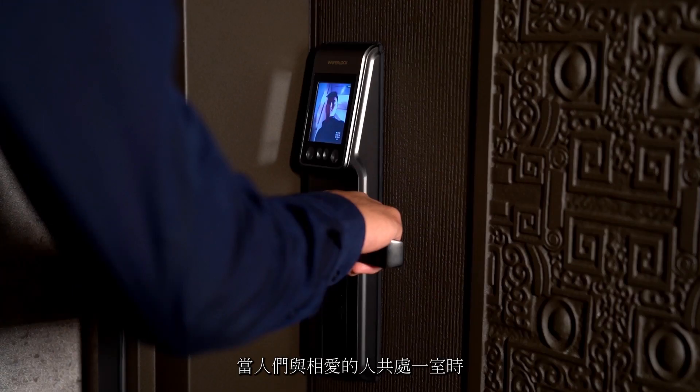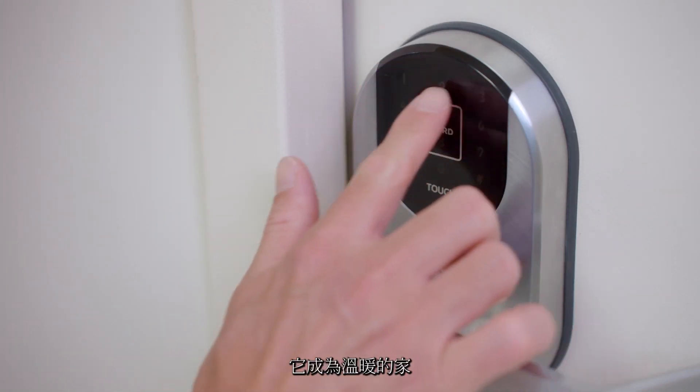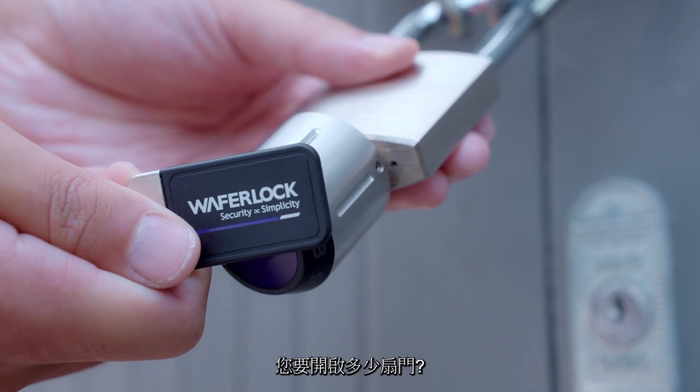When people stay in a house with someone they care about, a house is not just a house — it becomes a home. Between your home and the outside world, have you ever thought how many doors you open a day?